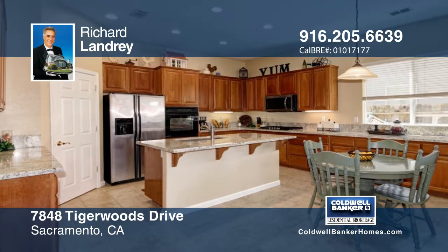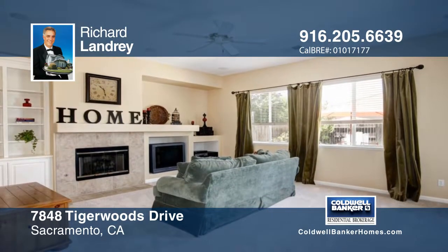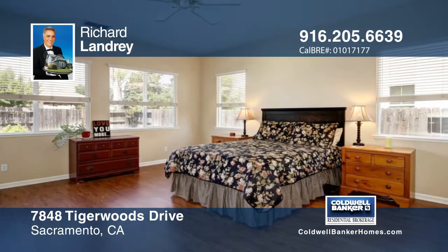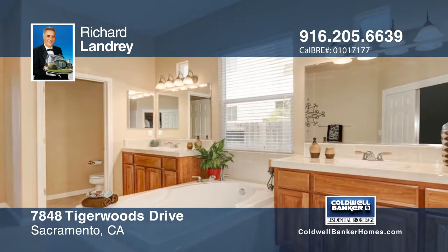Inside this home is a spacious kitchen that greets you with a walk-in pantry and an island with a sink. The two master suites come with large walk-in closets. A junior master suite is in the home as well, and you'll find lots of other upgrades.